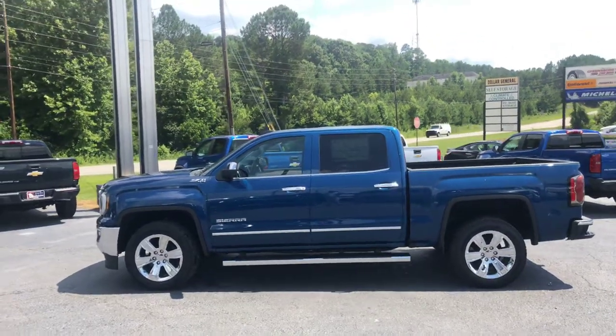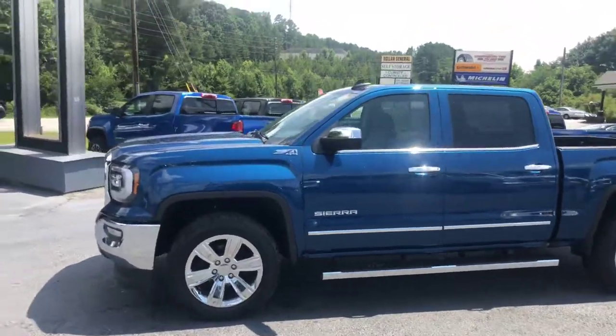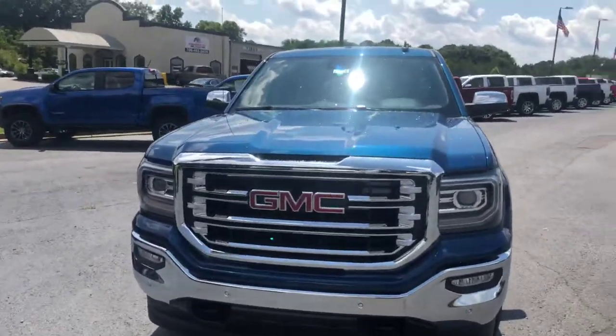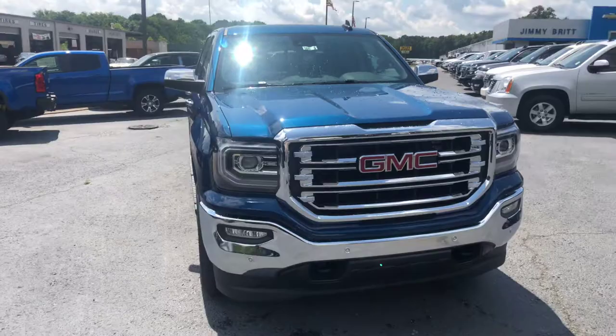Hey Mr. Orr, this is Brad here again at Jimmy Britt Chevrolet. I just want to make you another video of this 2018 GMC Sierra 1500. Now this has the Premium Plus package. This is stock number 8635.